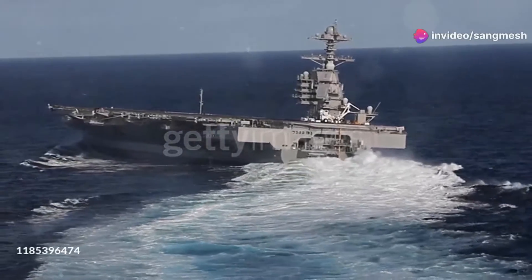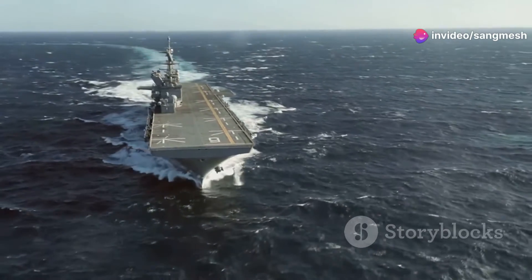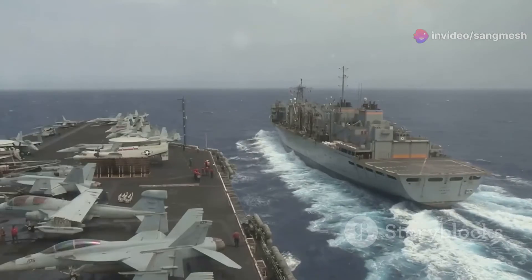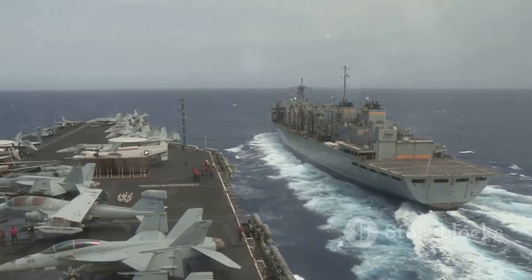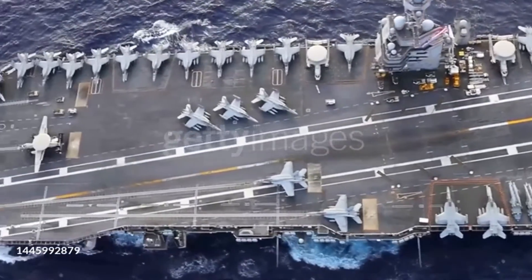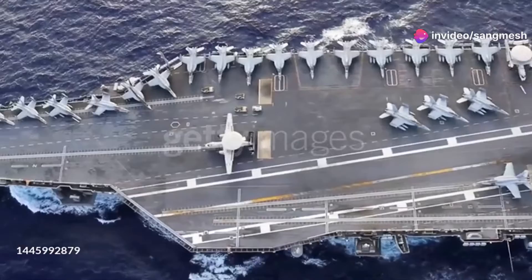Hey there, Beyond Skies squad! Welcome back to the channel where we dive into the most thrilling skies and sea adventures. Today, I've got a treat for you. We're witnessing the sheer power and dominance of the USS Gerald R. Ford, the largest and most advanced aircraft carrier in the world.